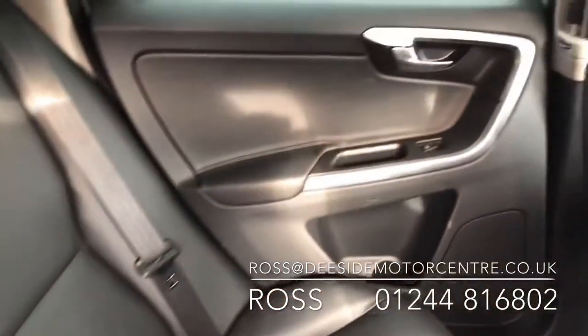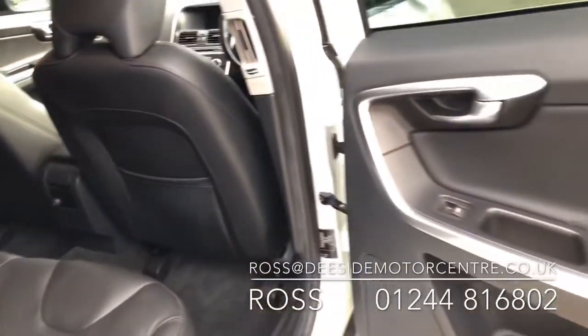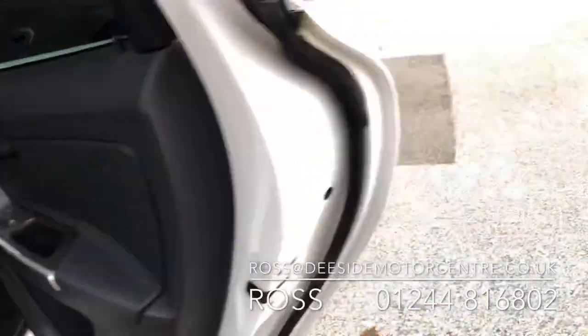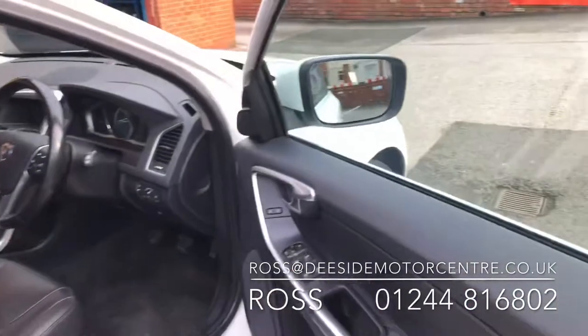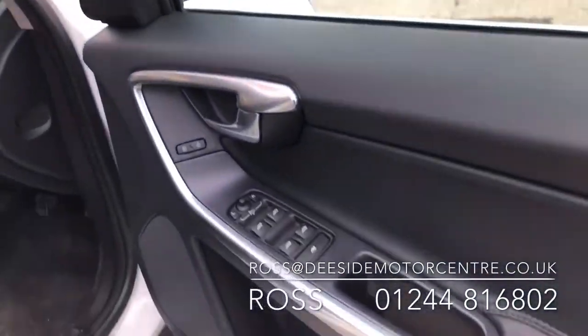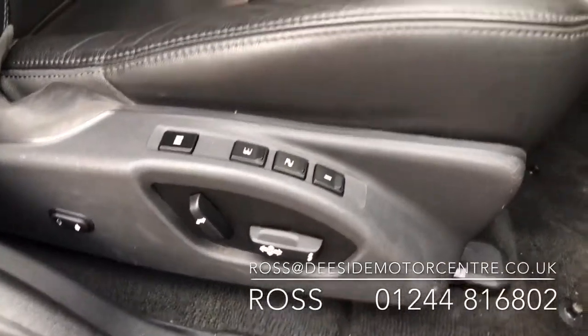Electric windows on either side — it's all been very well maintained. Up to the driver's door and you've got the controls for all four electric windows as well as the mirrors. The driver's seat is electric with memory.